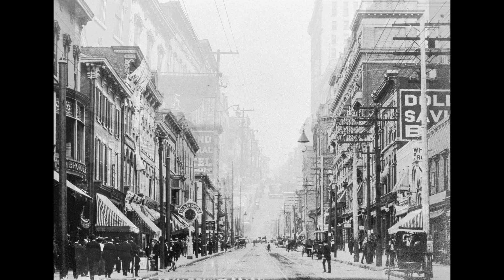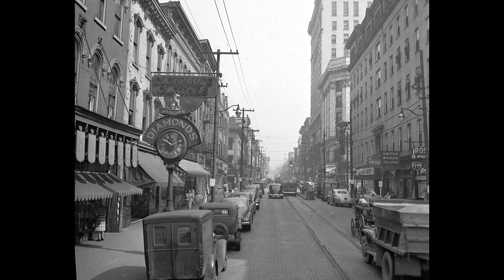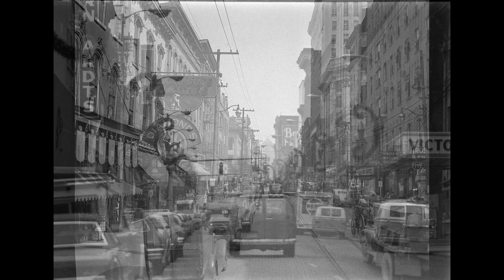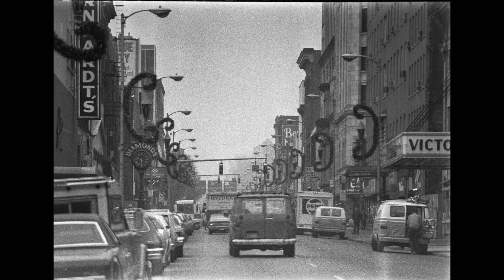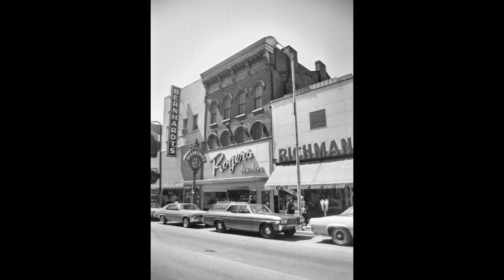When you get to the 30s, this is a nice picture looking north on Market Street — you see it off to the left there. Here's another one; this one's probably in the 50s by the looks of the cars, and again you can see it toward the left. This next one is in the 70s, and the name of the jewelry store was Rogers at that time.